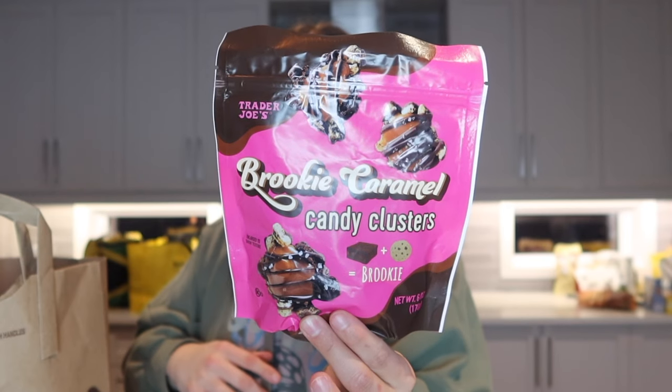I also picked up this spring sprinkle jingle mix — it has candy coated micro pretzels, butter toffee peanuts, spring colored sprinkles, broken pieces of dark chocolate JoJo bark, milk chocolate peanut butter cups, dark chocolate peanut butter cups, and spring candy gems — all in one. I also love these brookie caramel candy clusters, which is basically a brownie and cookie together, but with caramel too.